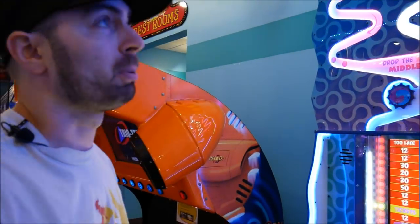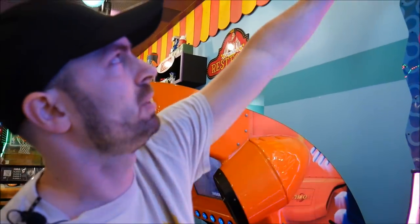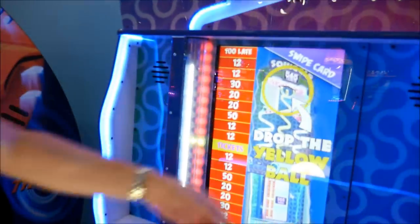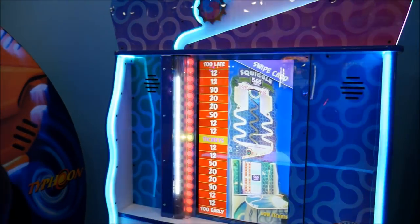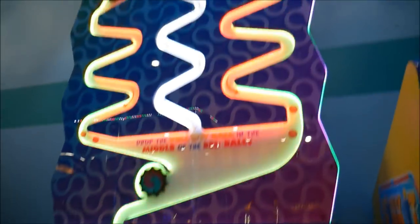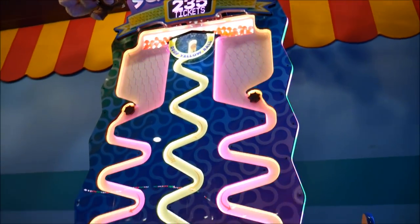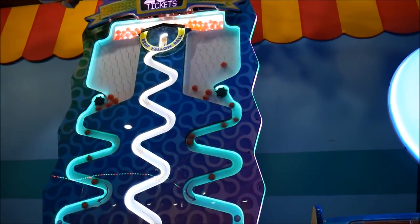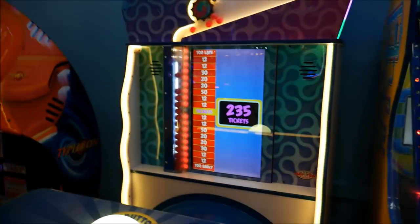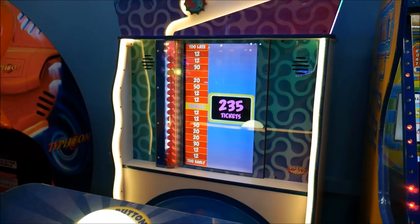One of the games I've been looking forward to playing is this game called Squiggle. All you've got to do is drop that yellow ball down and have it land right here to get the jackpot. Pretty simple concept, a little bit harder than it looks. Let's try it out. I went way too late on that one. I got 20 tickets.